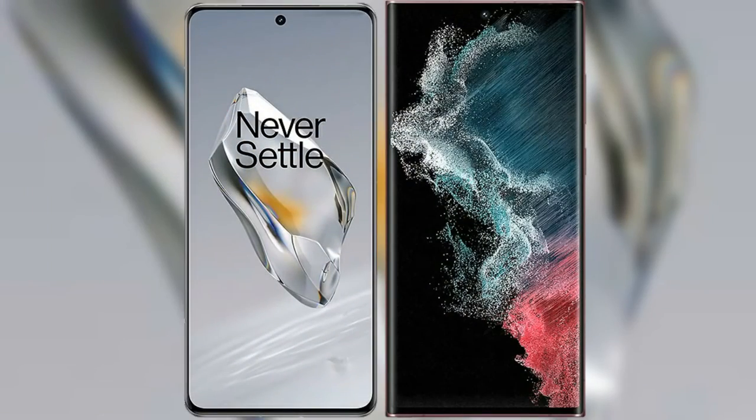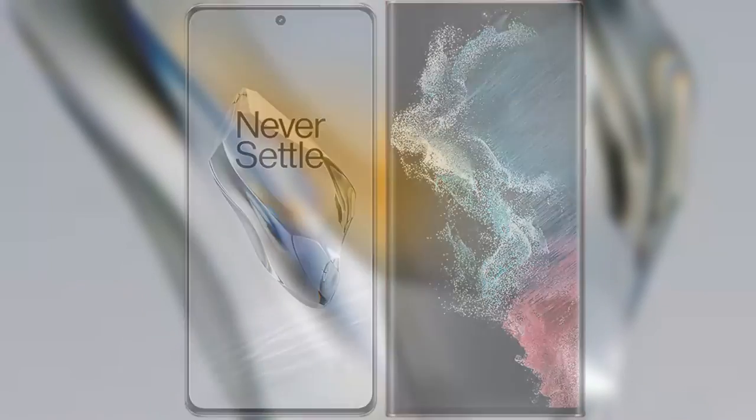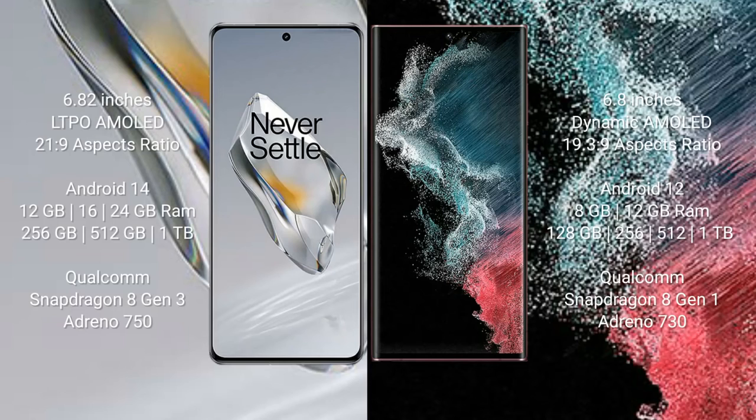I will compare the new OnePlus 12 with the Samsung Galaxy S22 Ultra. The OnePlus 12 comes with a 6.82-inch LTPO AMOLED display and an aspect ratio of 21:9. The Samsung Galaxy S22 Ultra comes with a 6.8-inch Dynamic AMOLED display and an aspect ratio of 19.3:9.